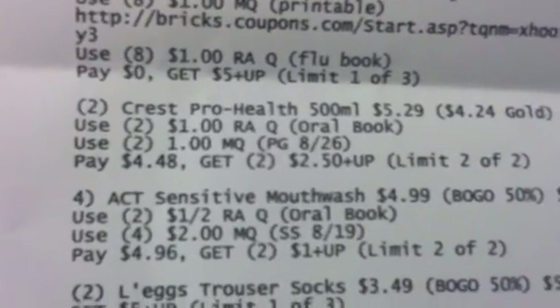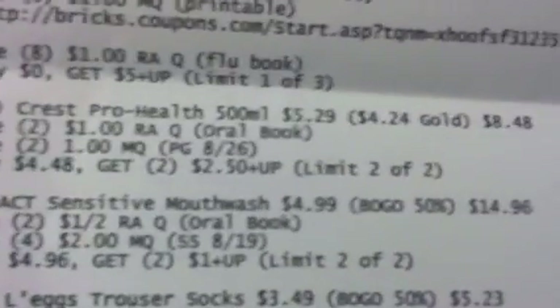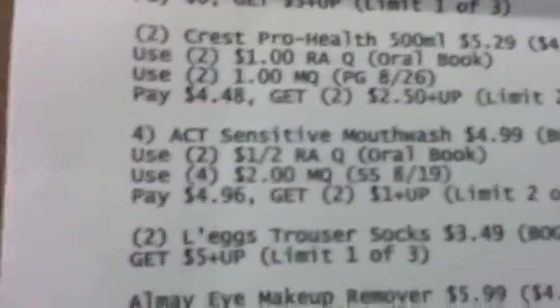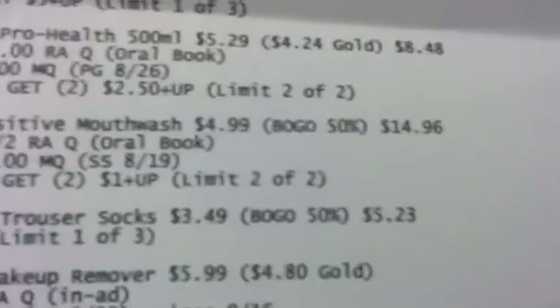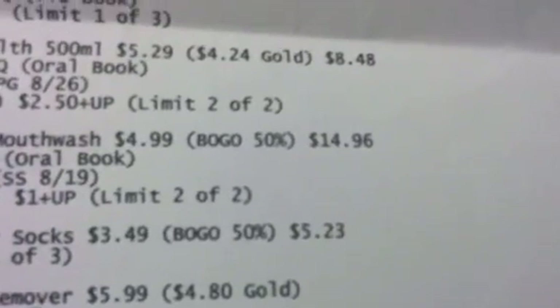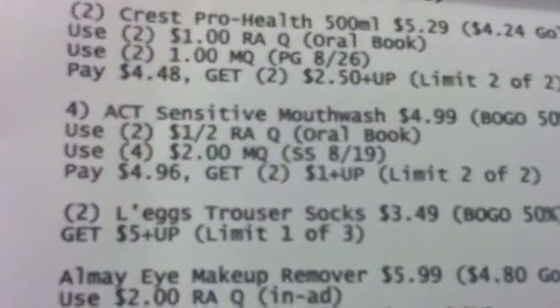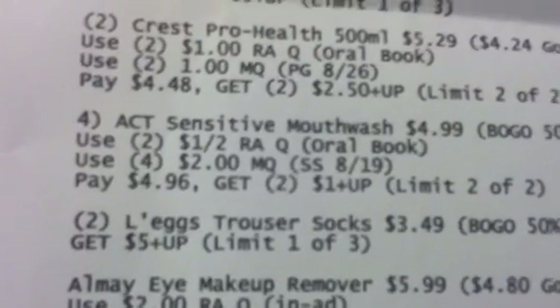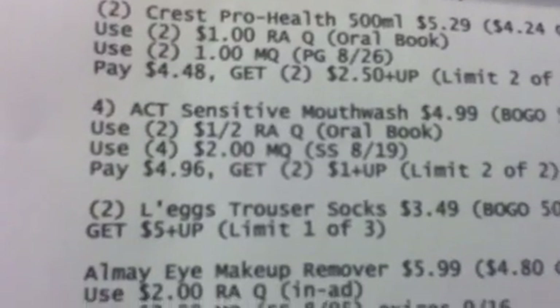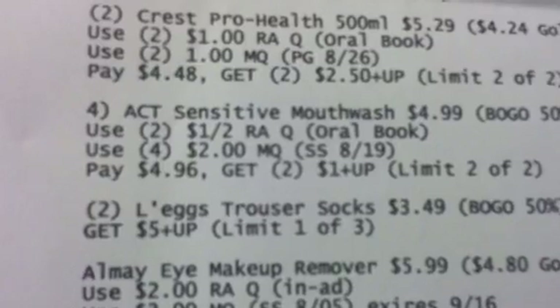You're also going to get four of the ACT Sensitive mouthwash at $4.99. It's on a BOGO 50% off, making that $14.96. Use two of the $1 off two Rite Aid coupons from your oral book and four of the $2 manufacturer coupons. Pay $4.96 and get two $1 plus-ups using your limit two of two.